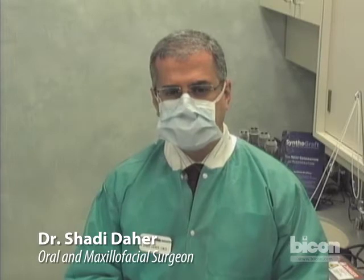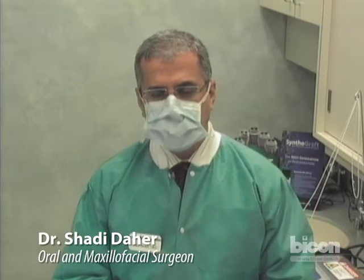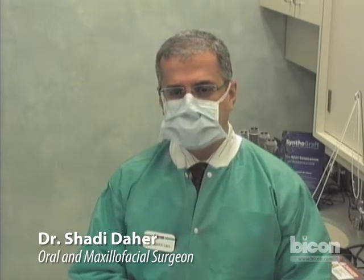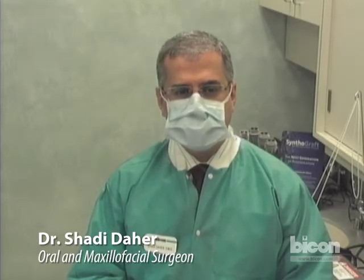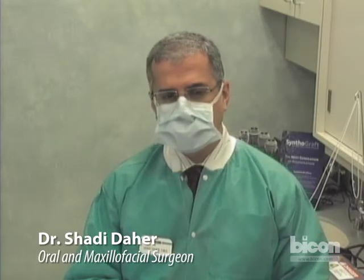My name is Shadi Daher. I am an oral surgeon. We are here today at the Implant Dentistry Center in Boston, Massachusetts. Scheduled today are procedures pertaining to guided bone regeneration, preservation of the sockets, or regenerating the bone height in preparation for the placement of an implant. If possible, we will try to place the implants at the same time.